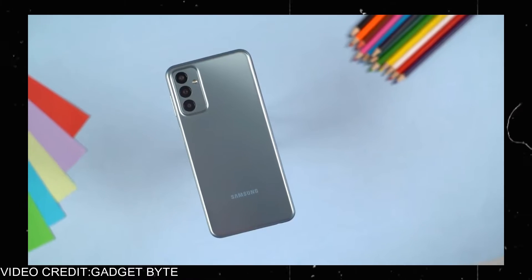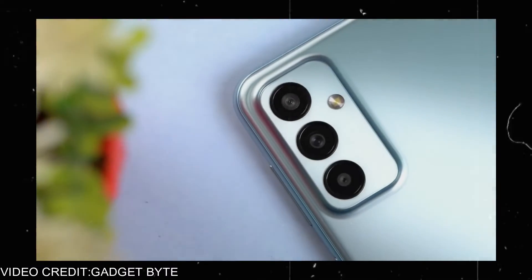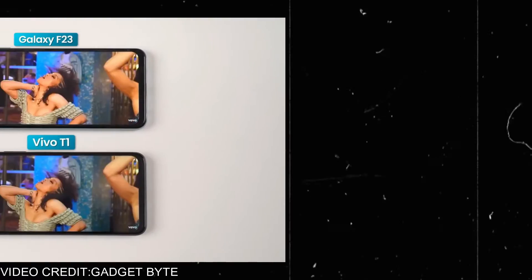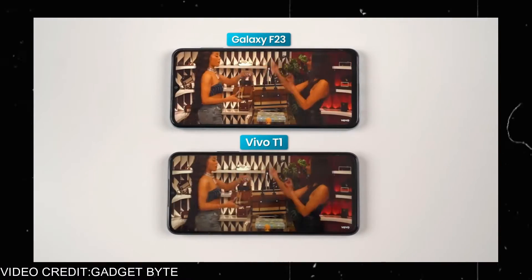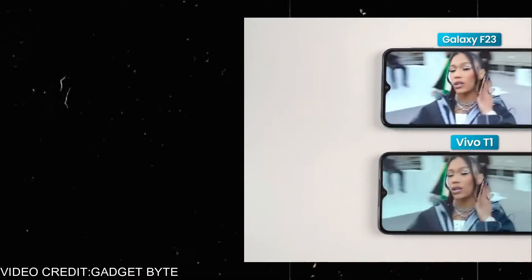The Samsung F23 comes with a Snapdragon 750G processor, which they claim is a gaming processor — you can play some heavy games on it. It comes with a full HD 120Hz display and a 50MP camera setup. It supports 12 bands of 5G network, so it should support a 5G SIM, and it comes with a 5000mAh battery with a 25W fast charger.